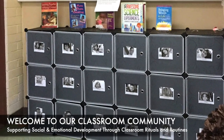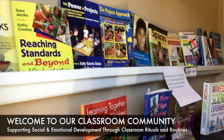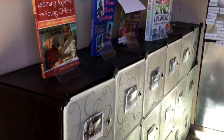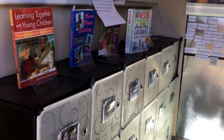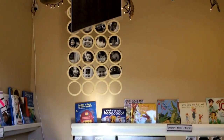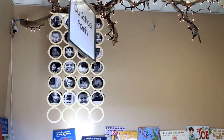An intentionally designed welcome area helps children transition from home to school. This transition can be challenging for some children, particularly at the beginning of a school year. As children arrive each day, it is the teacher's opportunity to set the stage to let them know that this is a safe place, a place where they belong, a place where we care about one another, and that we look forward to seeing them each and every day.